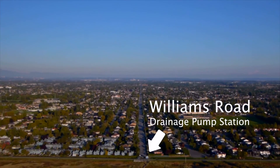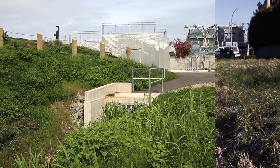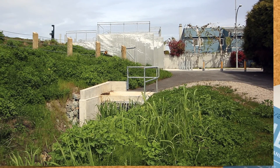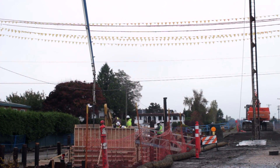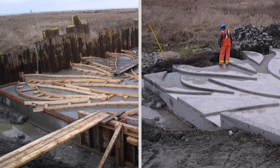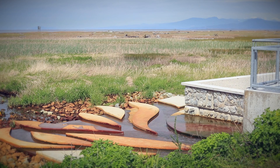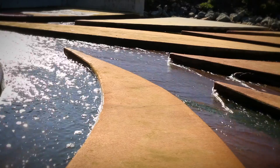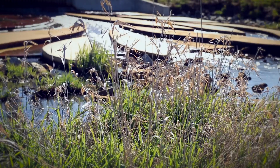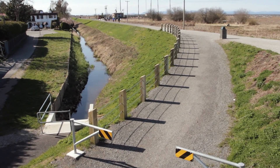The old Williams Road pump station was built in 1978 and was upgraded in 2012, doubling its pumping capacity. A concrete spillway provides live public art and also prevents soil erosion as water pours onto Sturgeon Bank. A new pedestrian bridge and access ramp were constructed, and open grading allows trail users to observe water discharging from the pumps.